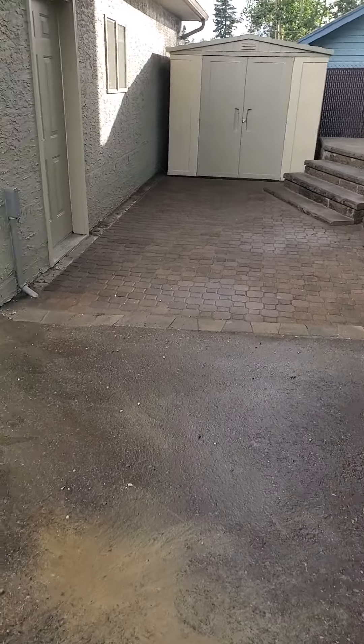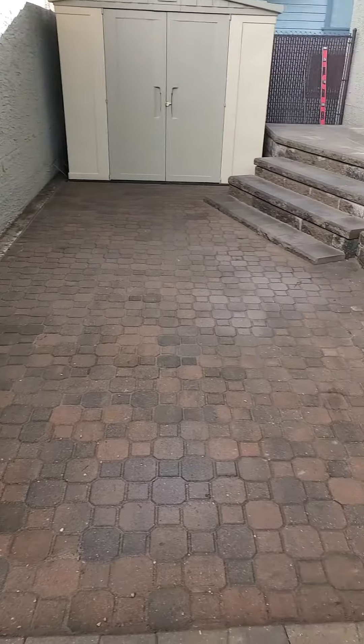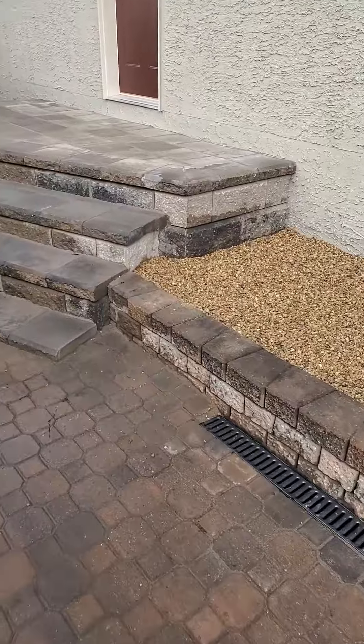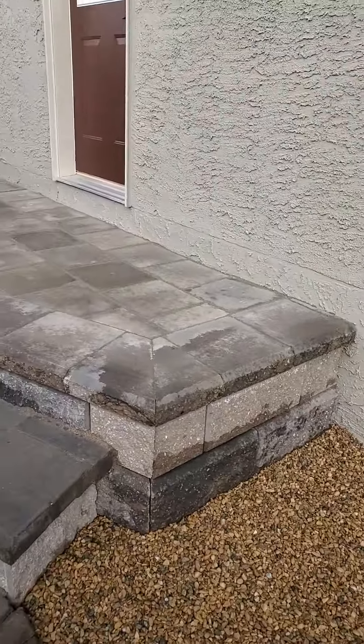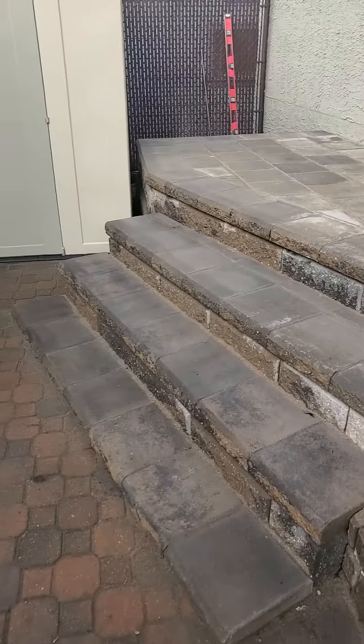Today is the final day that we are at this job. We lifted up the bricks, re-leveled them to grade, and tied in their old retaining wall with the retaining wall patio we made. Four bricks high, four tiers, caps 12 by 12 hollands, three sets of stairs.